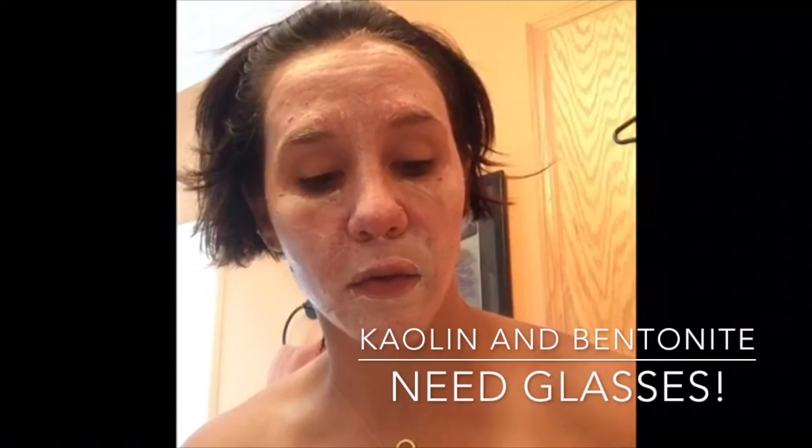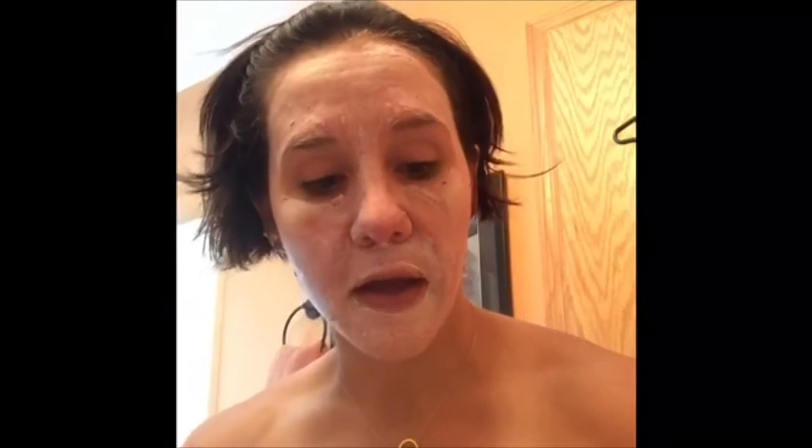I do feel some tightening. It's got kaolin in it and bentonite, which is also that pulling, drying clay. But then you're gonna get the antioxidants from the blueberries — very fresh feeling. A little tingle right in here. Overall I think I'm gonna love this!